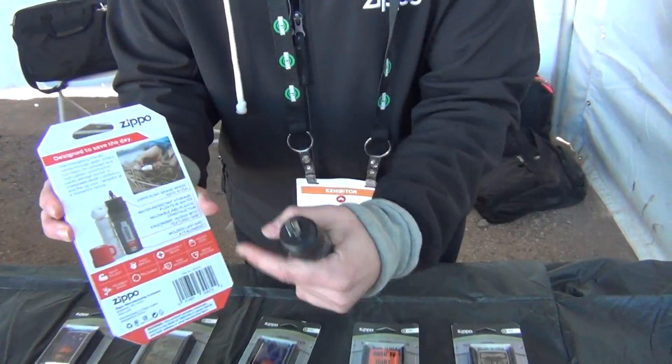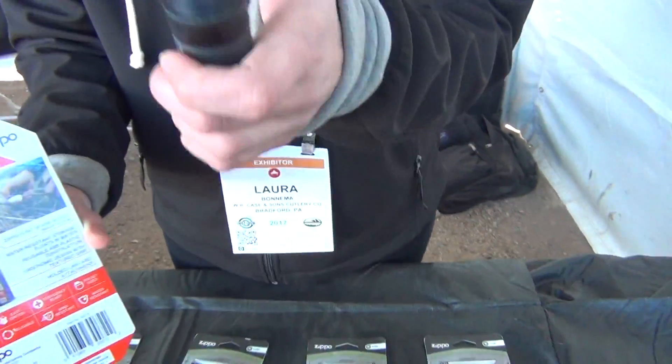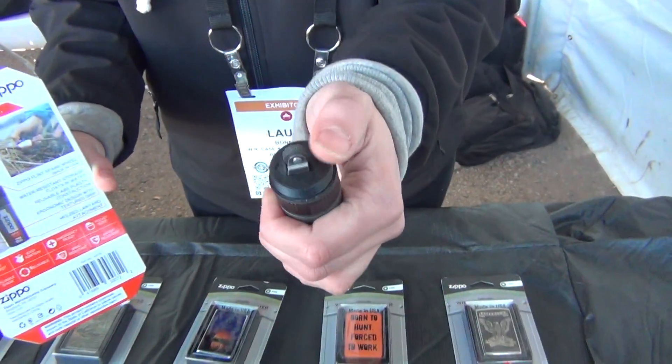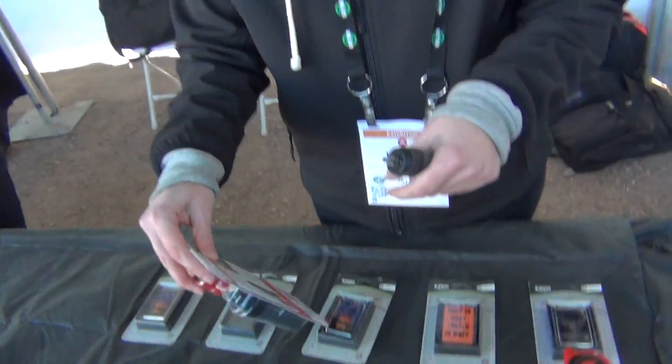They wanted to keep the camping vibe going with the kit. The flint wheel is the same as a Zippo lighter, so you know it's trusty and always going to work. This way you don't have to crouch down when starting your fire and you don't have to worry about wind — easy peasy.